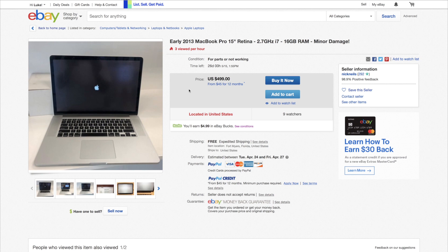What's up guys, welcome back to another episode of MacBook Flip or Flop. Today we've got an early 2013 MacBook Pro 15-inch Retina, and we're gonna take a look and determine whether this is worth flipping or if this is a flop. I haven't looked at anything beyond the title and the first picture yet.